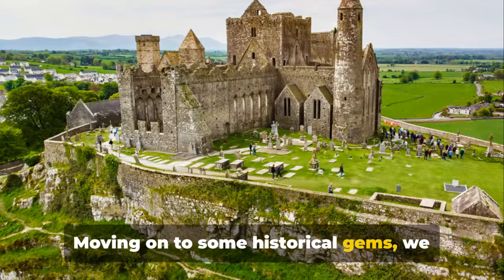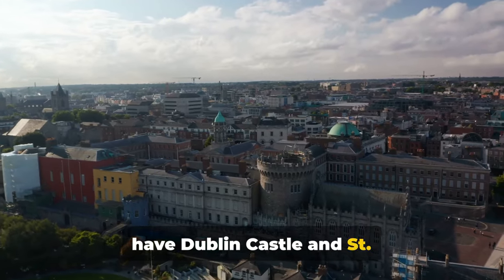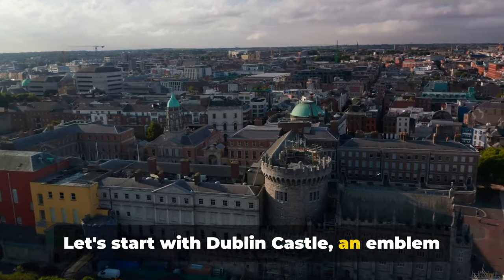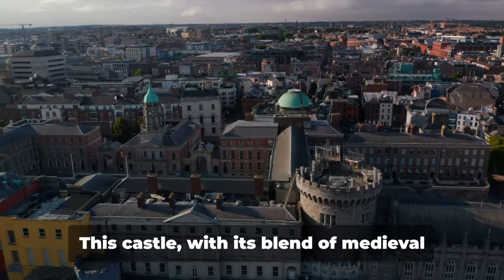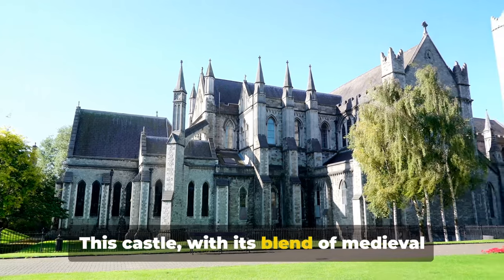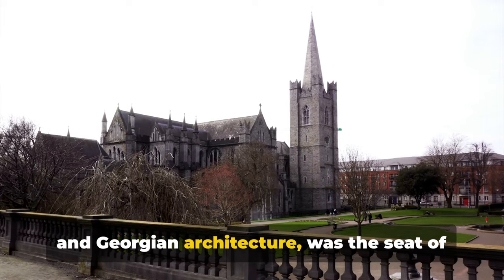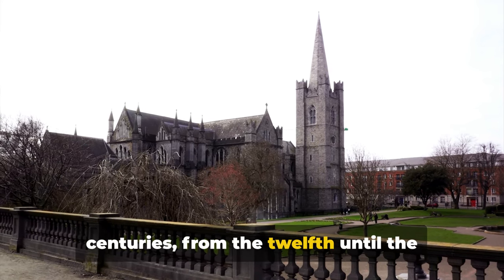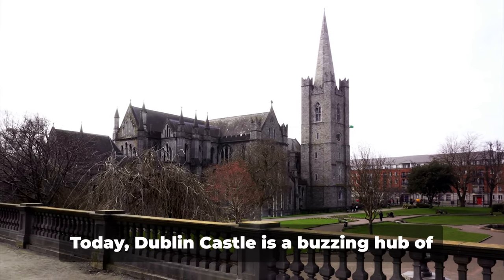Moving on to some historical gems, we have Dublin Castle and St Patrick's Cathedral. Let's start with Dublin Castle, an emblem of Ireland's history that has stood the test of time. This castle, with its blend of medieval and Georgian architecture, was the seat of English rule in Ireland for seven centuries, from the 12th until the 19th century.